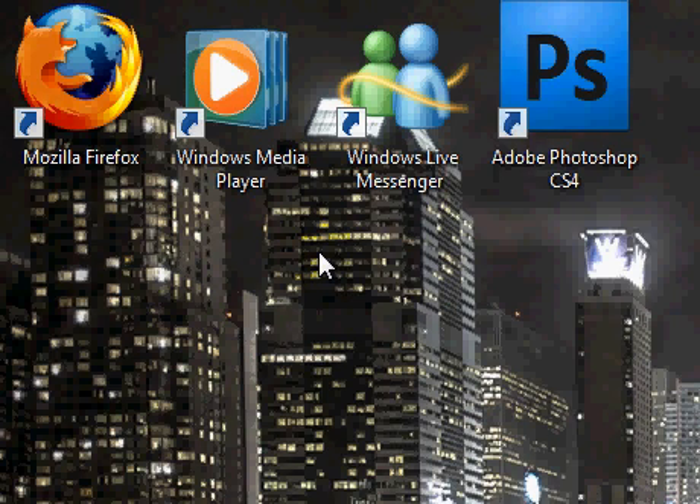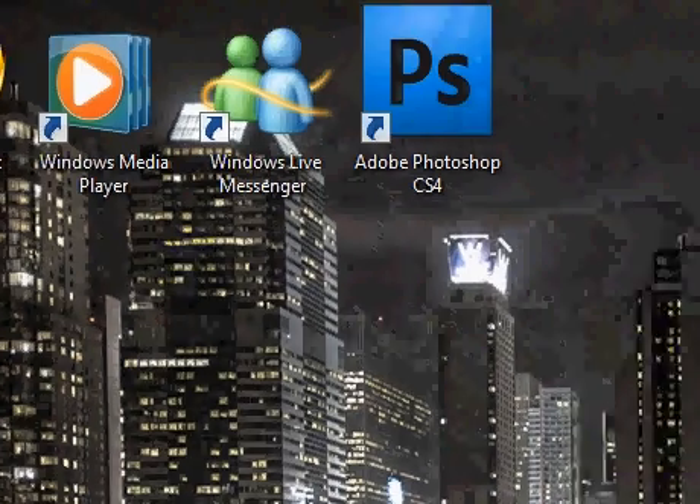Hello, this is a quick review of the brand new Internet Explorer 8. It was just released today, the 19th of March 2009, and I'll be doing a quick comparison to Mozilla Firefox 3.